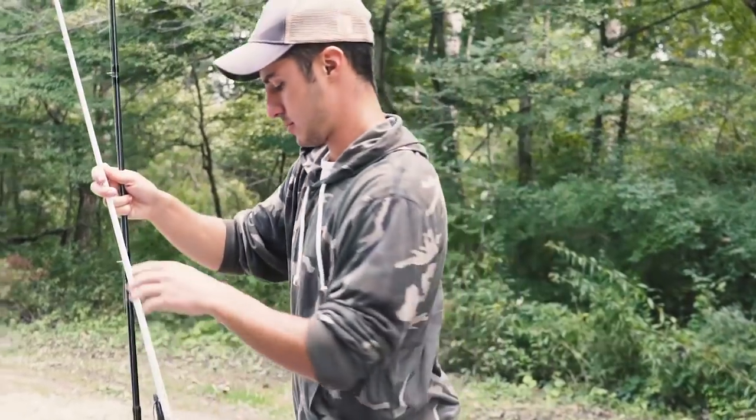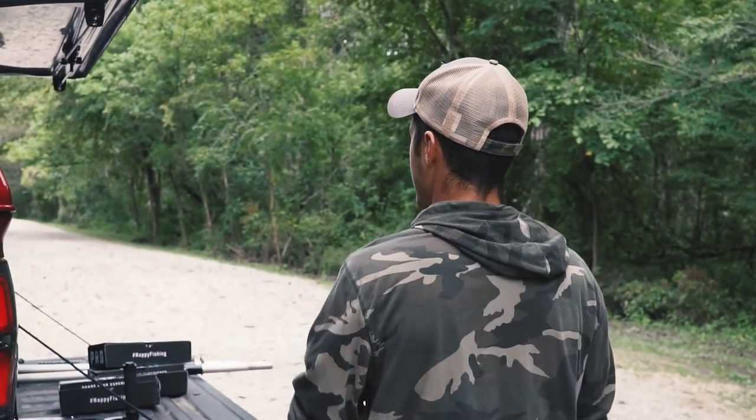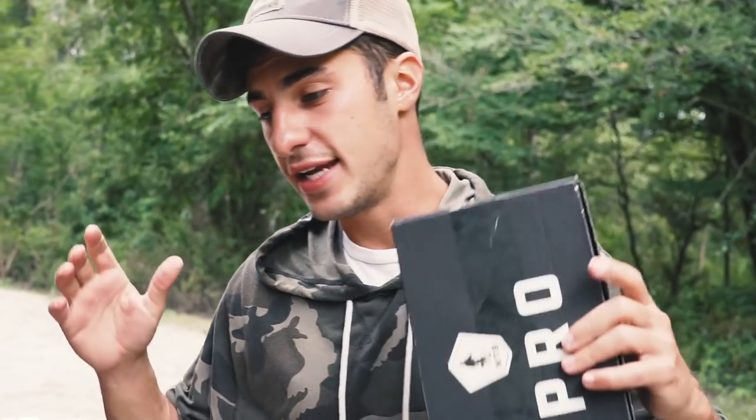Here we are back with another episode! You guys probably already saw the title, so I'm really excited. In this episode we are going to be doing a giveaway. If you guys are watchers, supporters, or subscribers of this channel, you know about Mystery Tackle Box — a really great monthly subscription company. If you watch YouTube fishing, you know what they're about. These guys are awesome, and they were cool enough to give me some stuff to give away to you guys.